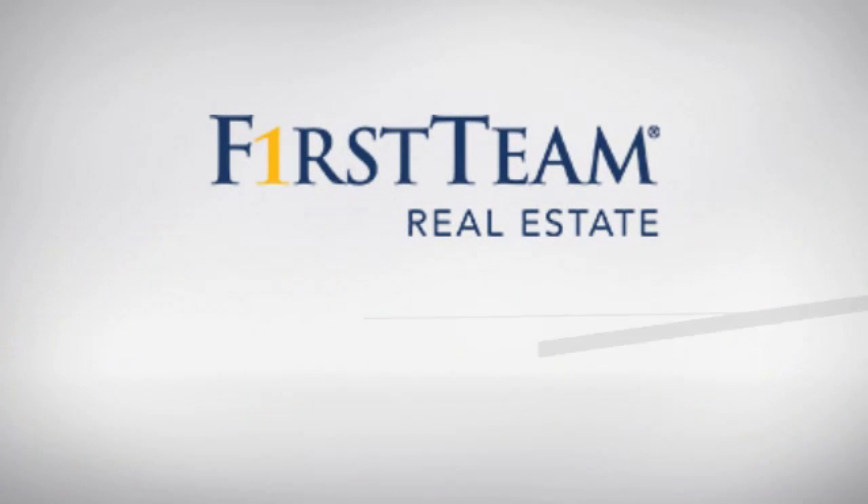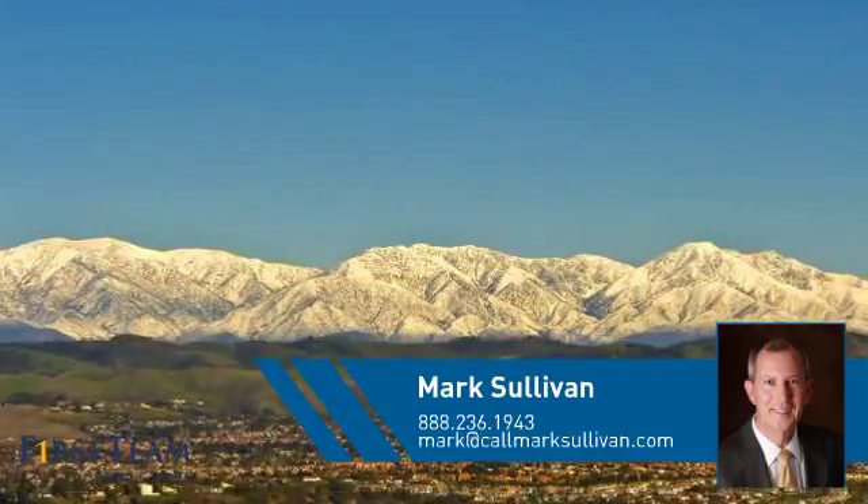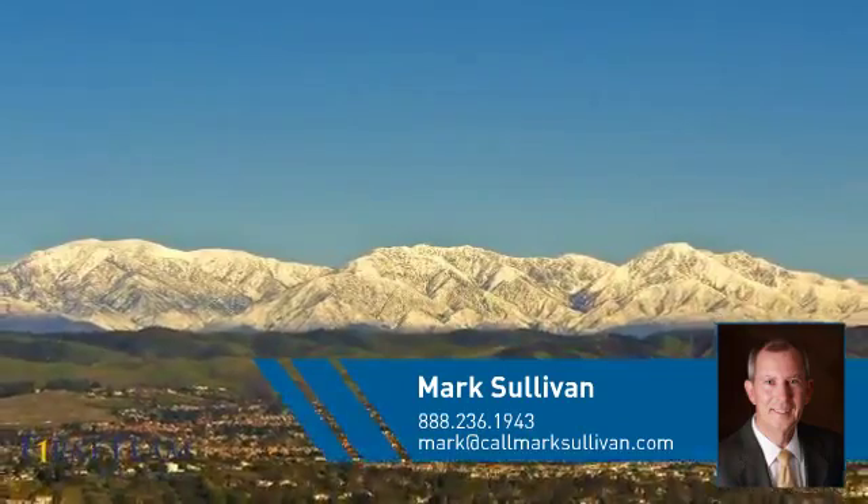At First Team Real Estate, you'll find a wide selection of listings. This video is brought to you by your real estate agent, Mark.